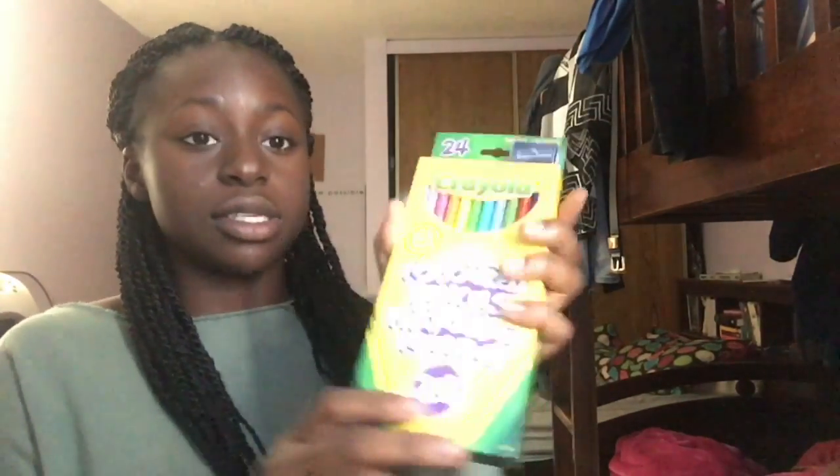The next thing I got from Staples was pencil crayons. After that I got Five Star refill paper with reinforced lining. I only got one pack because I'm on a budget — I'm just going to use it for reports. It was about five dollars. I don't really need more than 100 sheets just for reports.